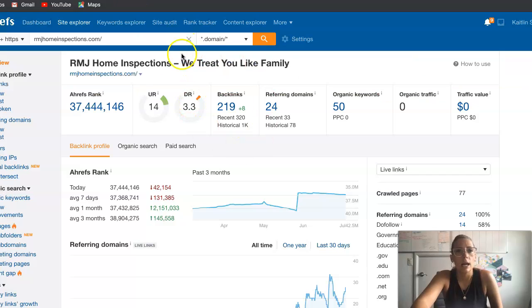Next, we'll talk about this program I use called Ahrefs — A-H-R-E-F-S — and you can get it as well. It gives you a bird's eye view of the back part of your website. Right here is DR, or domain rating, which means the power and ranking that your website has on the internet.